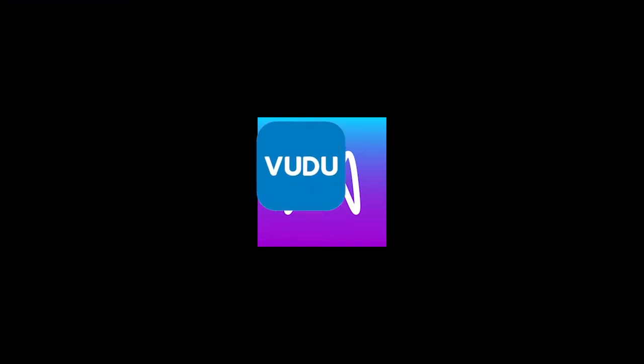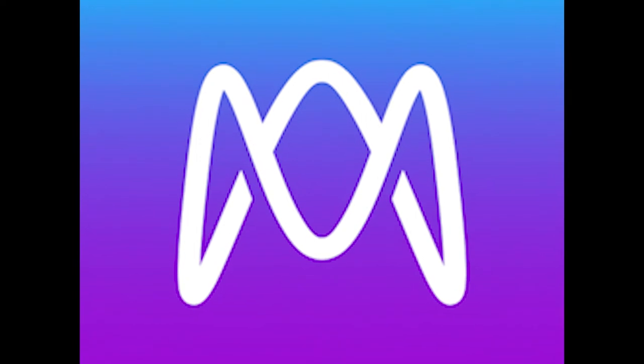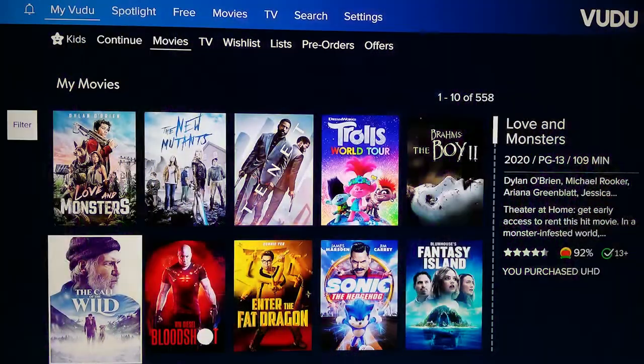To make price comparison easier, I highly recommend setting up a Movies Anywhere account. Connecting Vudu, Apple, Amazon, and other services to a Movies Anywhere account is the way to link your digital movie library across multiple platforms.